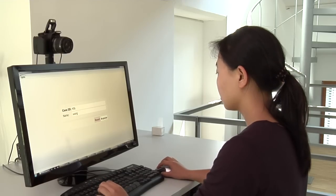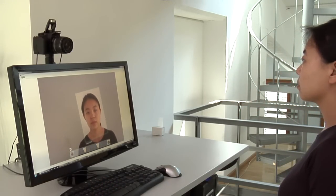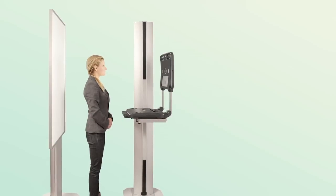For self-service stations, the application can run in a browser environment, allowing clients to perform the portrait assessment and acquisition on their own. Web services allow for easy integration into existing applications and ID card production processes.